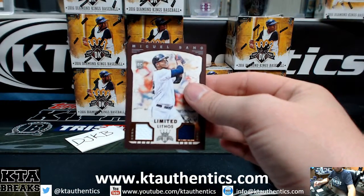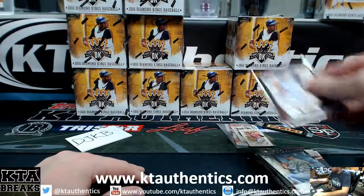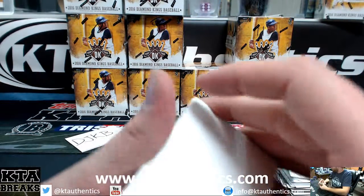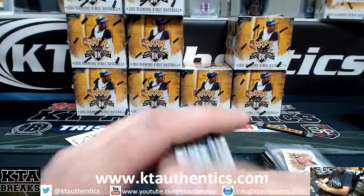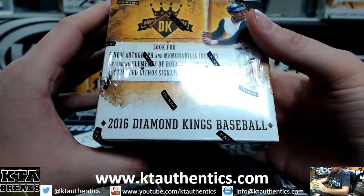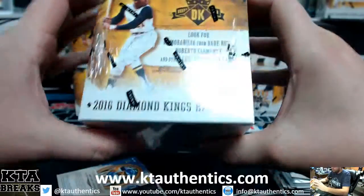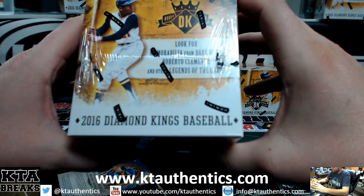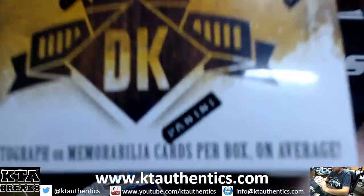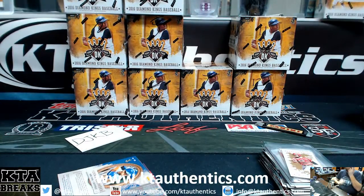First box we've had with no autographs — that is weird. No autograph box. That sucks. Sorry Jerry. You got two out of 25 though, but no autographs. What does the box say? It says autographs or memorabilia — does not guarantee an auto. That sucks though.